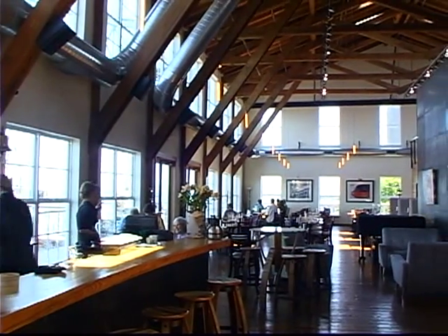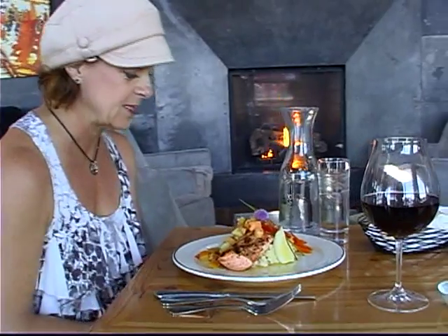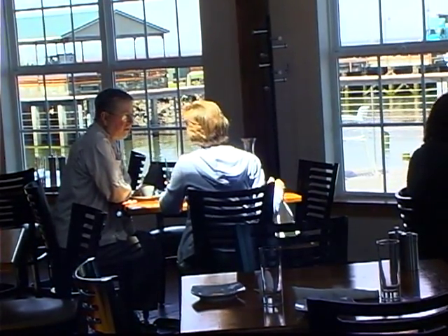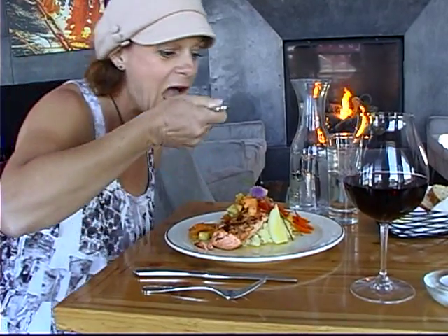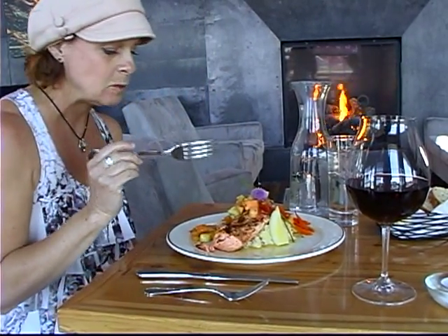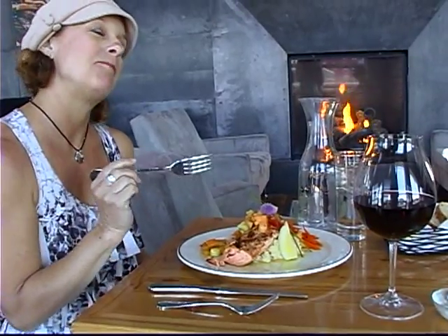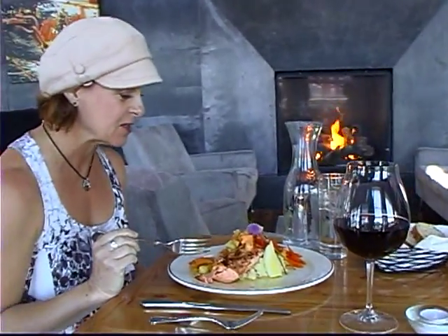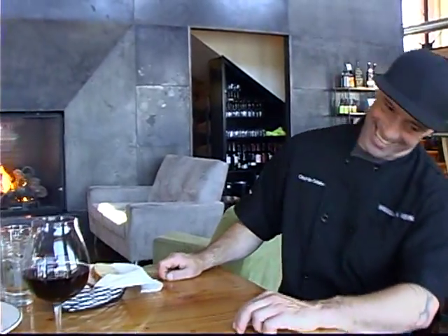I'm here with Chef Jason Lancaster at the Bridgewater Bistro. You just picked up this fish fresh from Northwest Wild Products — that's the beauty of being right here on the coast. We're looking at the beautiful Columbia River, and I'm going to try it. That is lovely. Thank you so much.